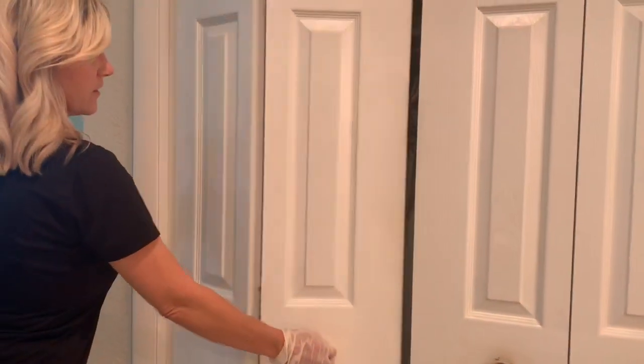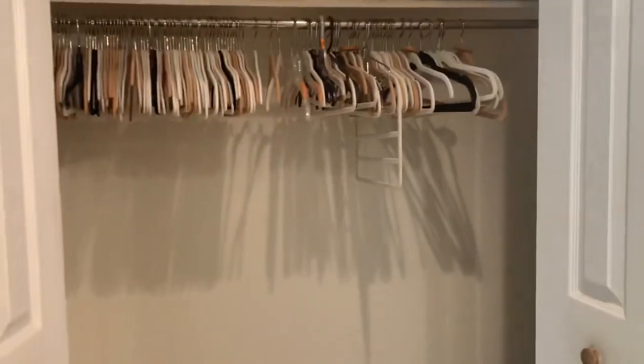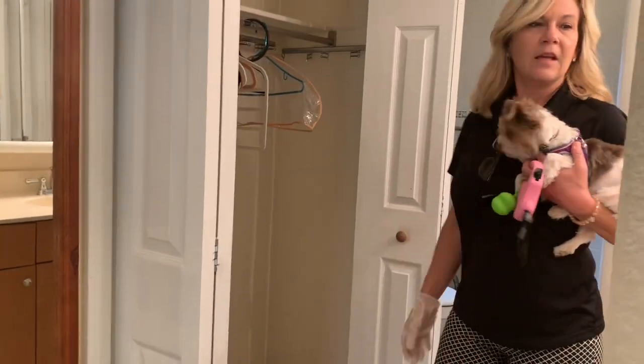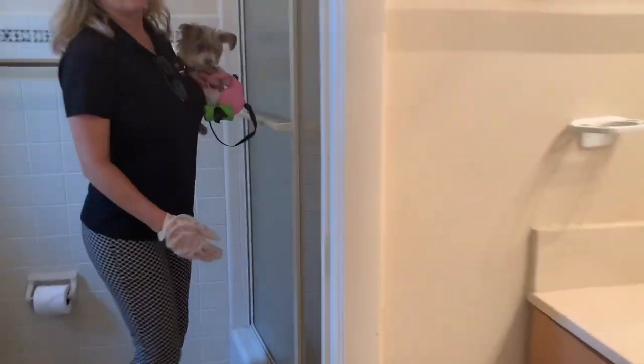Right here you've got closet space. And then the master bath area with a second shower and also bars to hold on to so that you don't fall down.